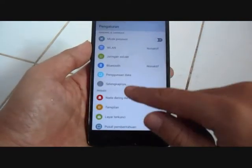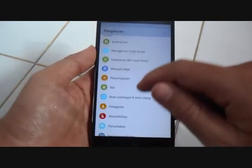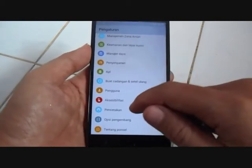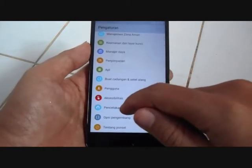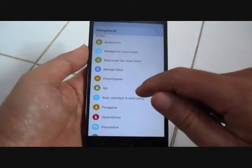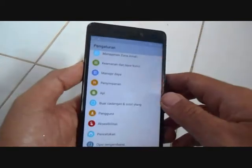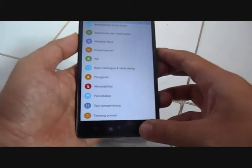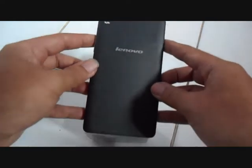Untuk fitur-fiturnya lumayan banyak. Saya menggunakan HP ini selama 3 bulan, dan saya cukup puas. Tidak ada kendala yang saya temui. Dari interface lumayan bagus, penampilan cukup elegan.